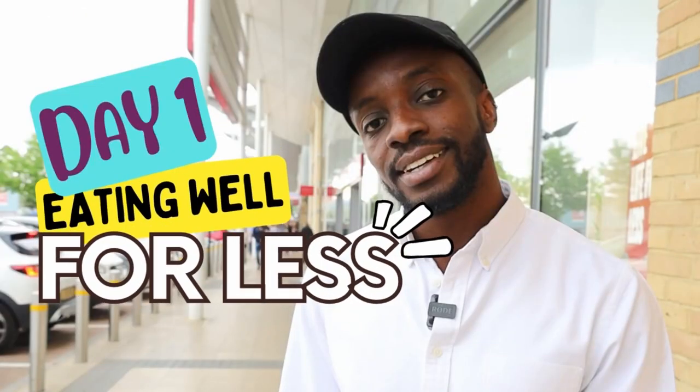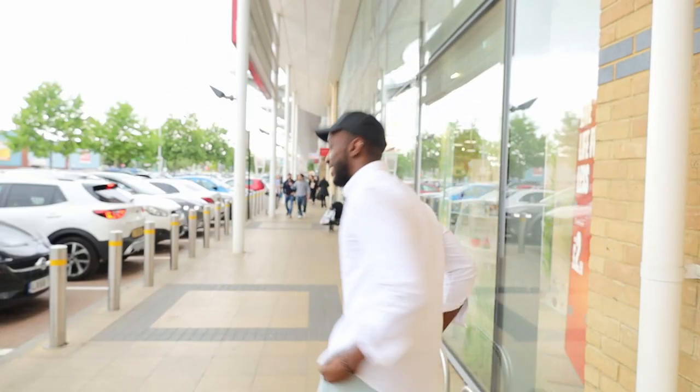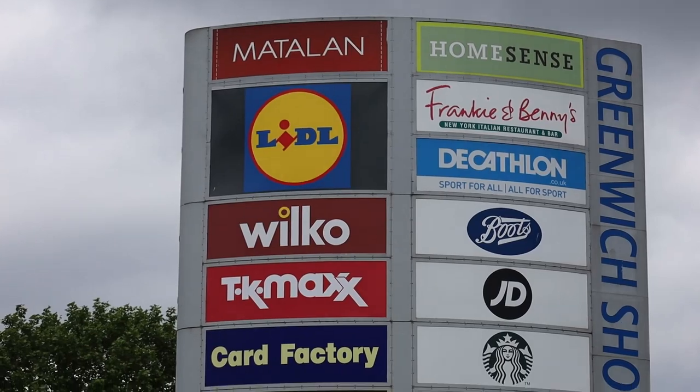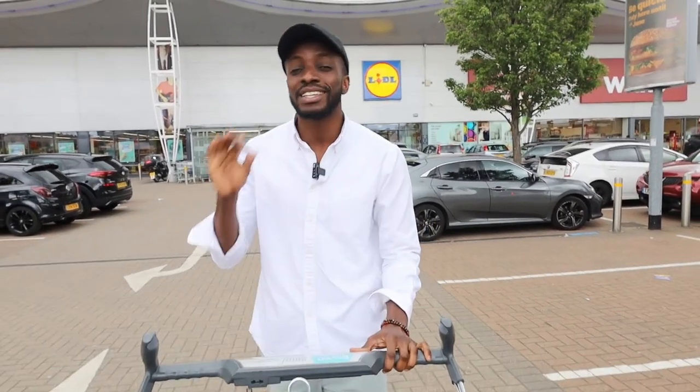In this series we'll be covering everything you need to live well for less — from food to clothes, to travel, to money management, to lifestyle and even activities. Starting with day one: eating well for less. To eat well for less you need to know a few things: one, where to shop; two, the best value for your buck; and three, how to make use of discounts and promotions.